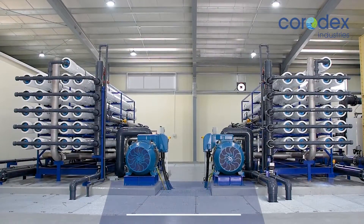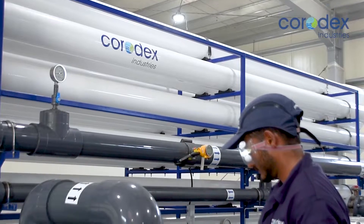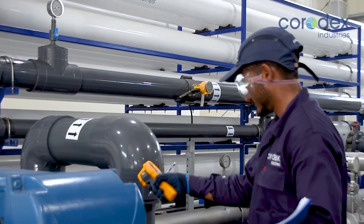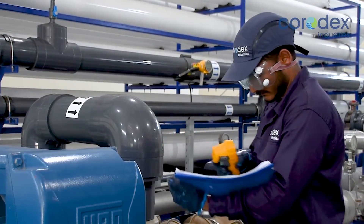Feed water to the modules is boosted by multi-stage high-pressure pumps of duplex material, supported by energy recovery turbines to minimize power consumption and maximize plant efficiency.